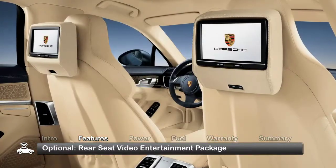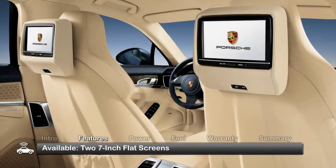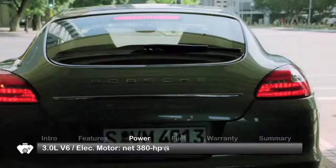An available rear seat video entertainment package incorporates two 7-inch flat screens mounted behind the front headrests.